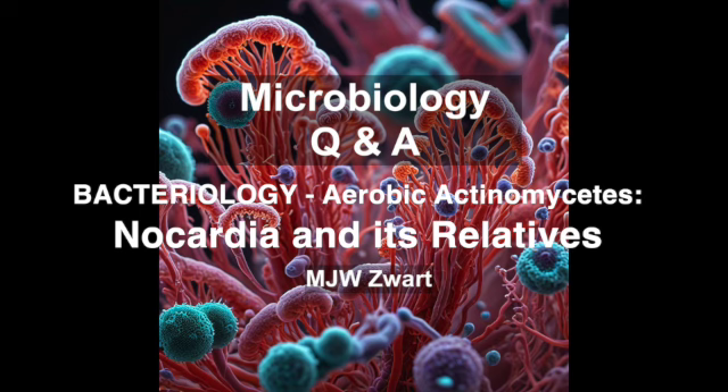Let's talk about Gordona — a bit of a rare bird, but when it does show up, it can cause a real diagnostic headache. It often mimics tuberculosis, which can lead to misdiagnosis and delays in treatment. To be really sure it's Gordona and not tuberculosis, we often have to rely on techniques like 16S rRNA DNA sequencing. It's a reminder that having a good molecular toolbox is essential — it's allowed us to identify so many organisms that were previously impossible to grow in the lab.